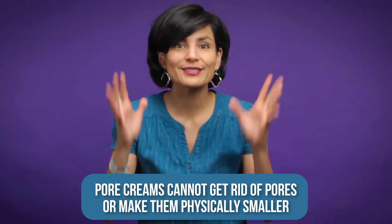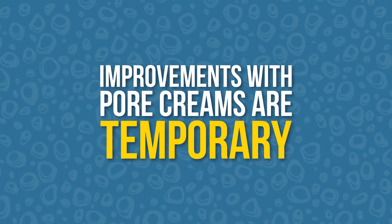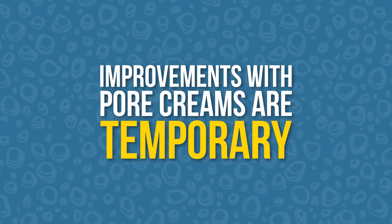Now I'm a bad news up front sort of gal, so let me give it to you straight. Pore creams cannot get rid of pores or make them physically smaller. They can only minimize their appearance and make them less noticeable. So any improvements you're experiencing with the cream are only temporary.